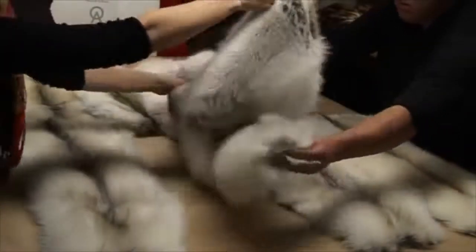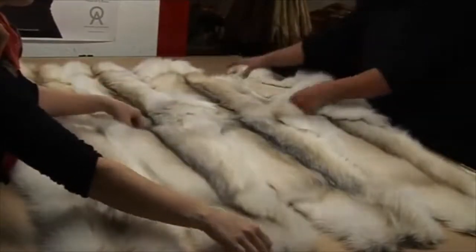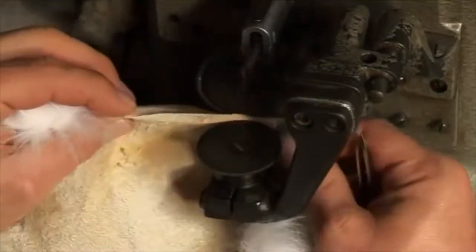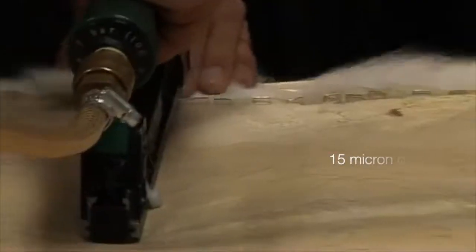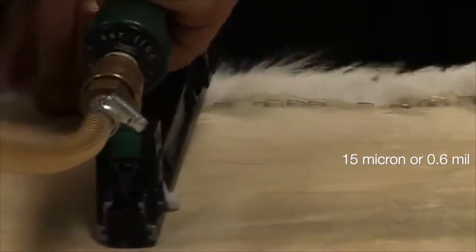Fur from the Ollilac — a breed of rabbit raised exclusively in France — has production that is strictly controlled and monitored. The individual hairs are verified at 15 microns, or 0.6 mil.